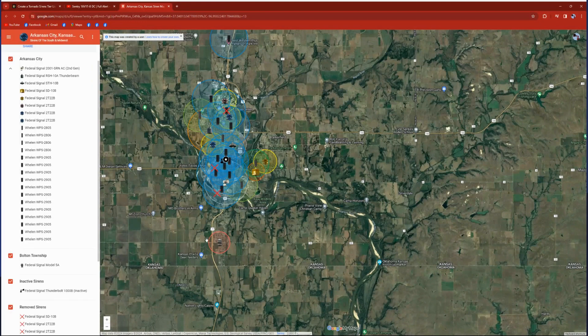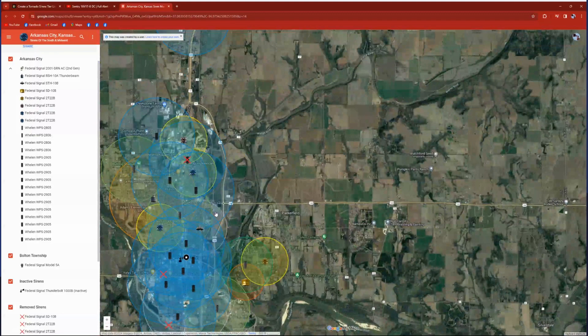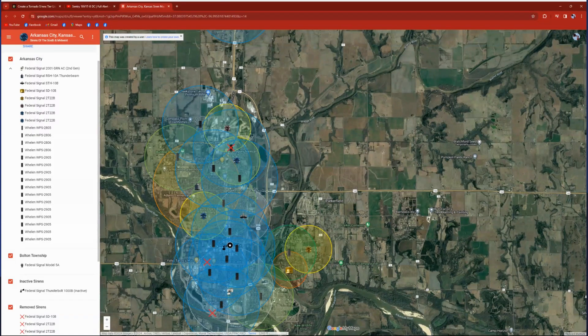So in terms of ranking: for how good the RTC Kansas siren system is, it gets a 10 out of 10. In terms of how much I like the sirens, it gets an 8 out of 10. I know it's a shorter ranking video, but please like, comment, and subscribe — I'll see you guys next time!